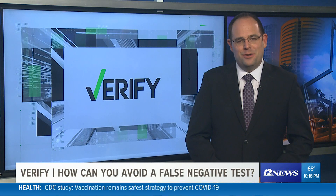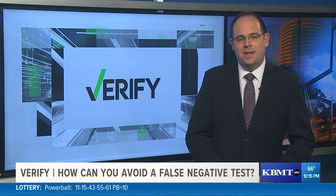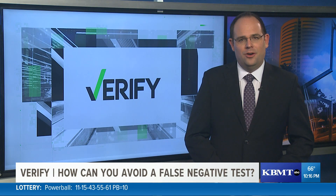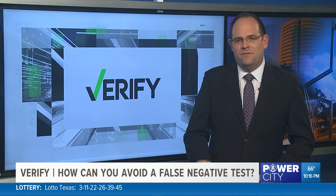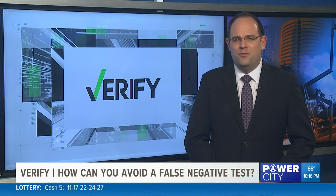Right now, at-home COVID test kits are all the rage. The federal government started out mailing four free kits to many American homes if you requested them. Testing lines are getting longer and longer, but there are a lot of people who are getting false negatives. Tonight, Evan Kozlov verifies how you can avoid that problem.